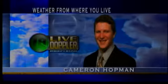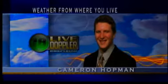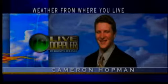And now your live Doppler 18 forecast with meteorologist Cameron Hopman. Weather from where you live. Well, I've been talking about it the last few days — the rain is finally here.